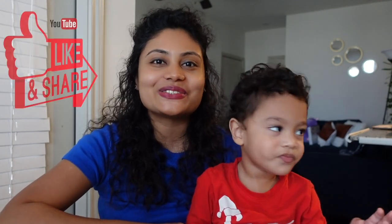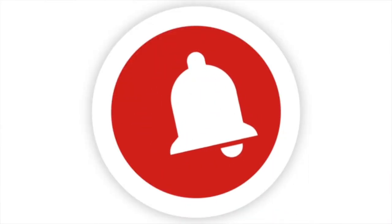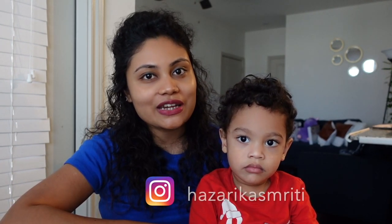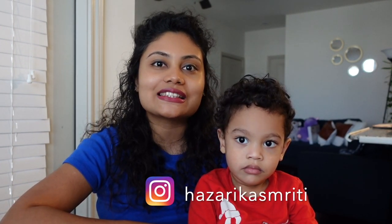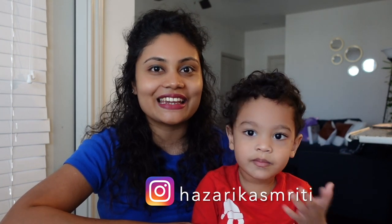I hope you enjoyed today's video. If you liked it, please do like, share, and subscribe to our channel for more new videos. Please do not forget to press the bell icon to get notifications for upcoming videos. Stay happy, stay healthy, and take care of yourself. See you in my next video!